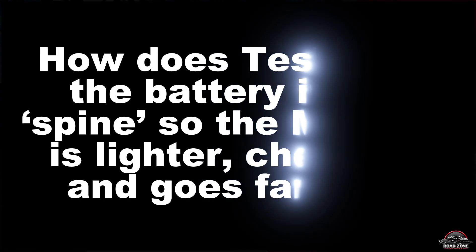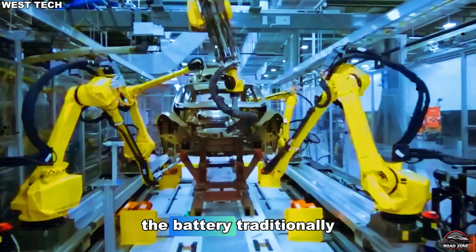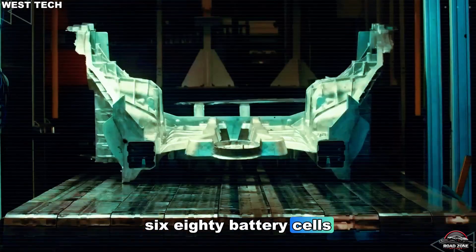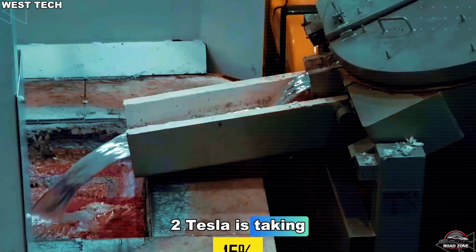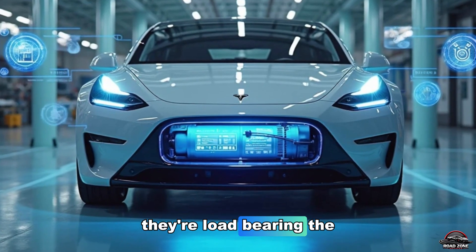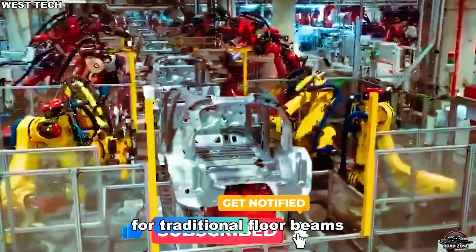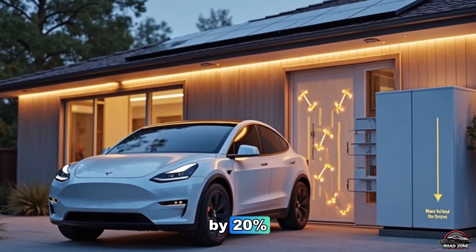How does Tesla turn the battery into a spine? The Model 2 is lighter, cheaper, and goes farther — and the next secret lies at the very heart of the car: the battery. Traditionally, the battery is a heavy standalone pack bolted to the frame. But in the Model 2, the battery is the frame. This innovation started with Tesla's 4680 battery cells, cylindrical cells optimized for higher energy density and structural integration. But in the Model 2, Tesla is taking it further with the structural battery spine — where the cells aren't just mounted, they're load-bearing. The pack becomes a single rigid component that connects the front and rear gigacast sections, effectively making the battery the car's backbone. This eliminates the need for traditional floor beams and reinforcements, cutting over 150 kilos of weight while improving overall stiffness by 20%.